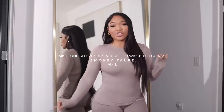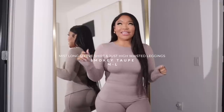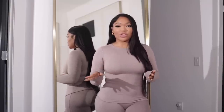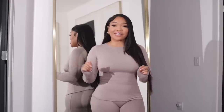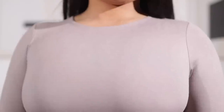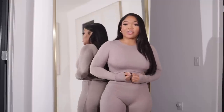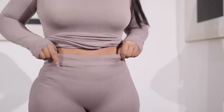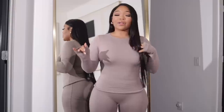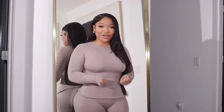These next two pieces are my favorite — it's the color for me. This is the smoky taupe Mist Long Sleeve T-shirt. This color is bomb — I wore this over the weekend and was in love. I'm absolutely obsessed. It's in their signature double-line fabric, I can wear this all day long, it's so breathable, it supports the boob area. I just have on nipple covers underneath, with the Just High-Waisted leggings. I could literally lounge in this all day.